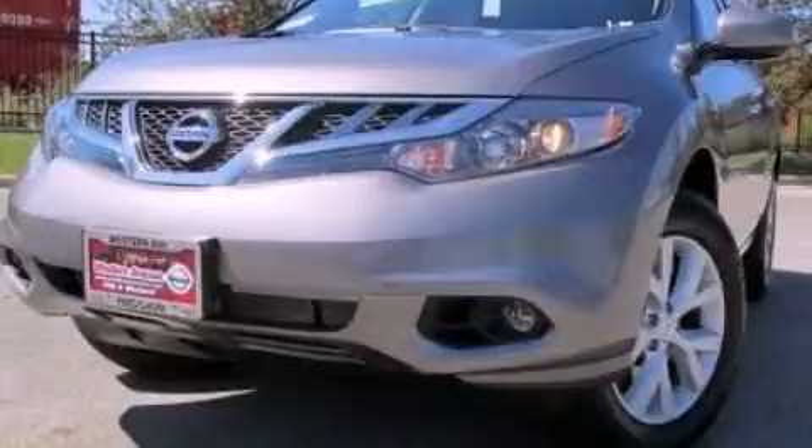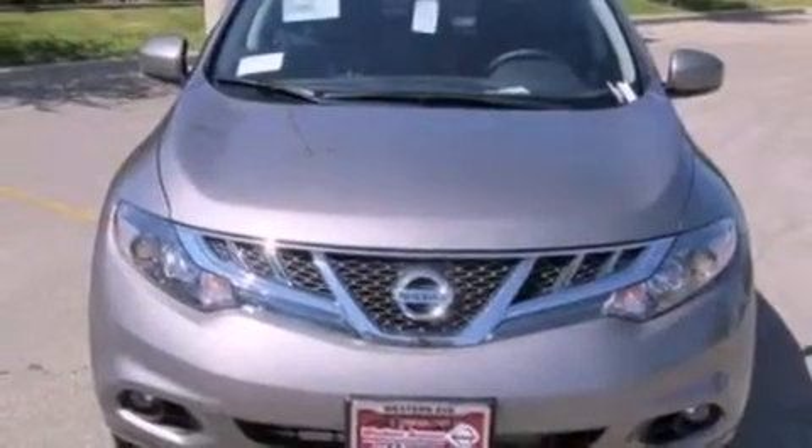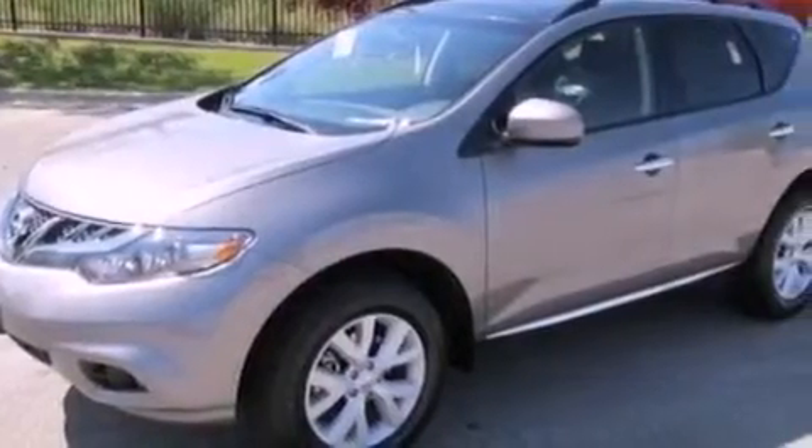This is a brand-new 2012 Nissan Murano, offering a car-like ride in a spacious SUV. It has a 3.5-liter six-cylinder engine and a continuous variable transmission.